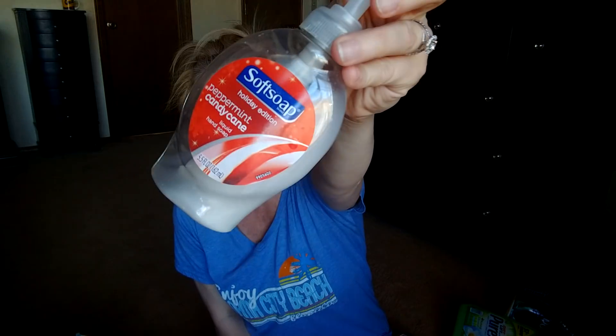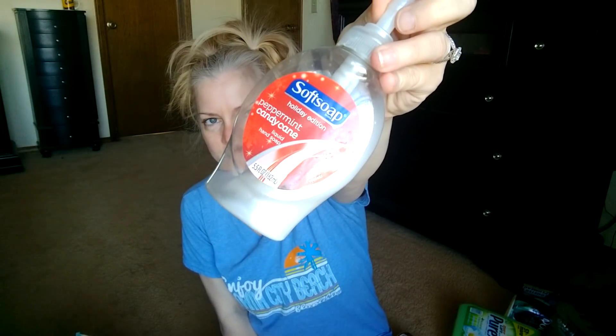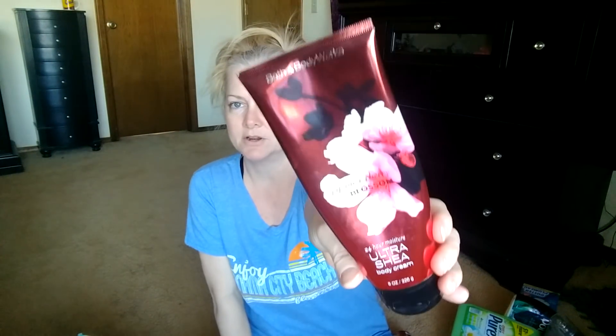Peppermint Candy Cane Soap - I've had this for a few years. I pulled it out for the holidays, put it up, pulled it out again for the holidays. There's a little bit left but I'm tired of looking at it, we'll throw that away. Japanese Cherry Blossom Body Butter - Shea Butter. Love it. It's gone.